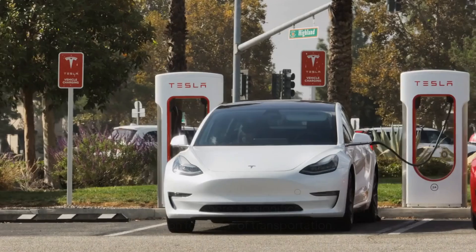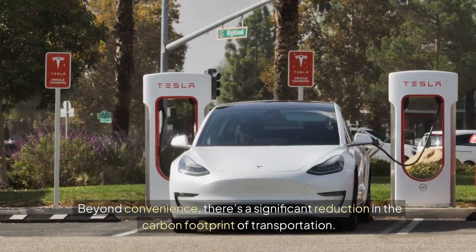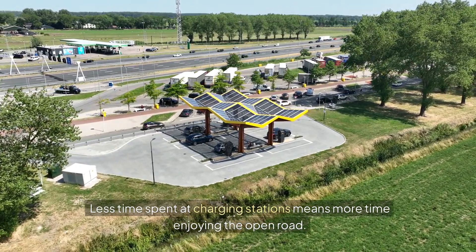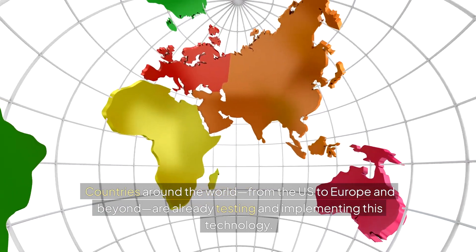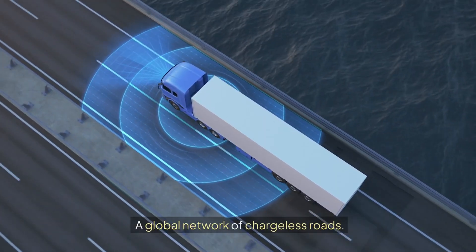And the benefits? Beyond convenience, there's a significant reduction in the carbon footprint of transportation. Less time spent at charging stations means more time enjoying the open road. Countries around the world, from the US to Europe and beyond, are already testing and implementing this technology. The goal? A global network of chargeless roads.